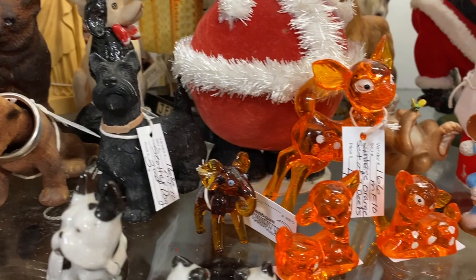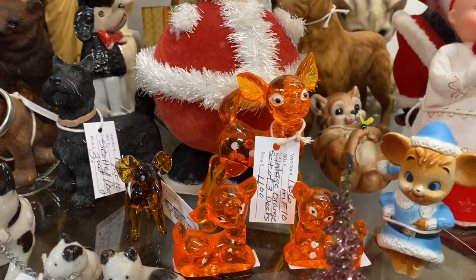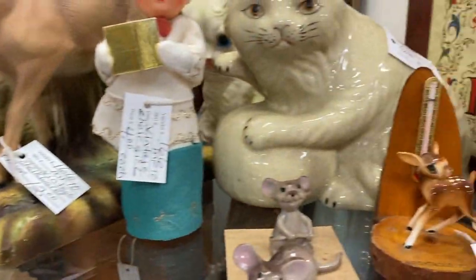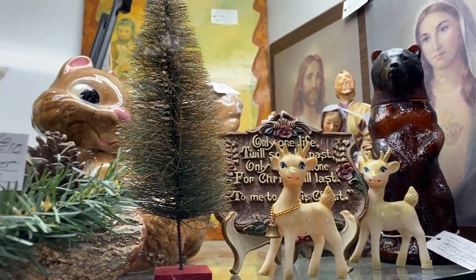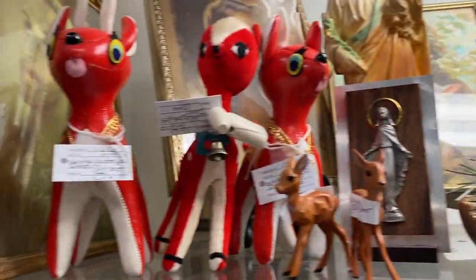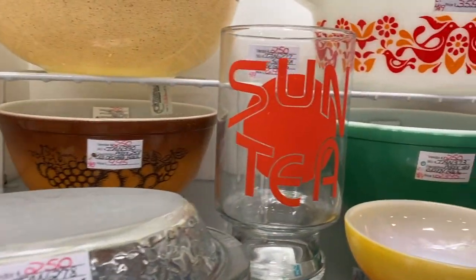Wow, look at these — only four dollars? Those might have to come home with me. Oh man! Look at these. I really like this sun tea.